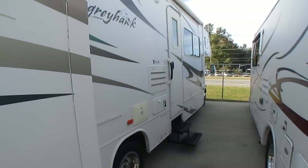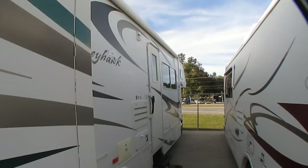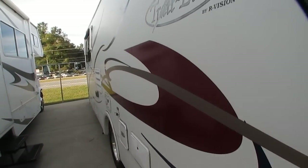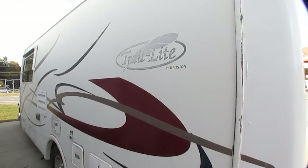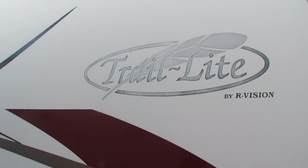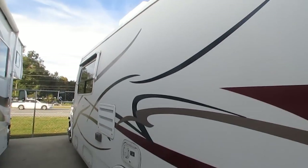I'm right next to a Jayco Greyhawk, and you can see how much taller and longer it is than this little 26-foot Trail Light. The striping and finish for the year model looks great. There's a little bit of fading on some of the decals, but this thing is 16 years old — you've got to expect something like that.